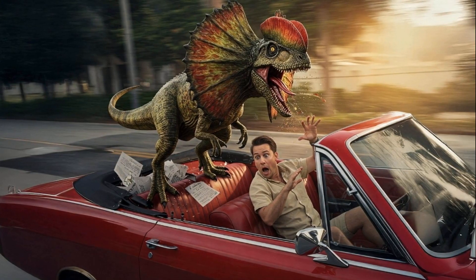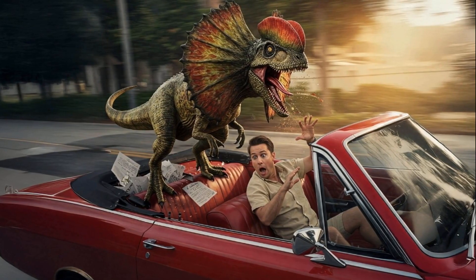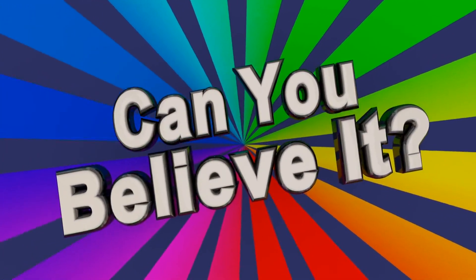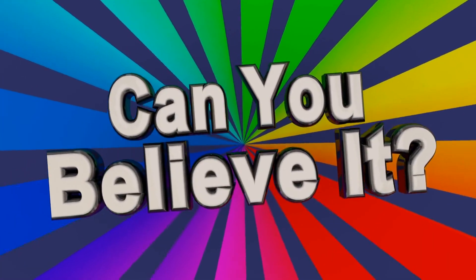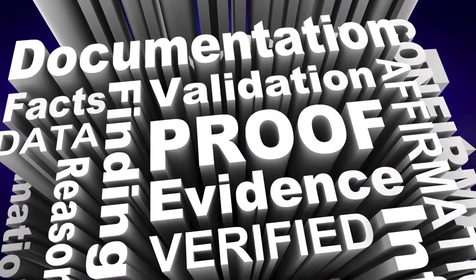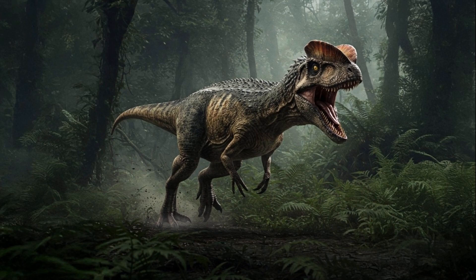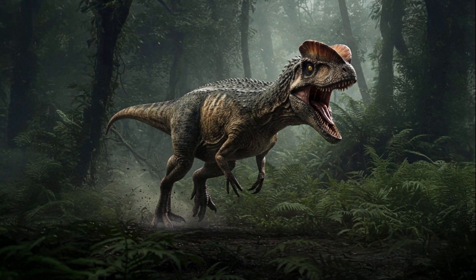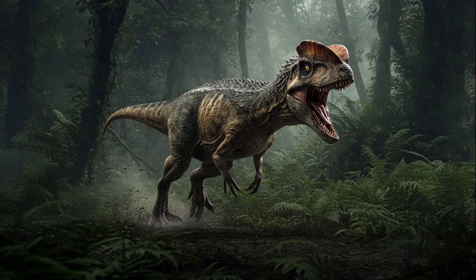If you've seen Jurassic Park, you may envision Dilophosaurus as a tiny, venom-spitting dinosaur with a large, crested neck. While this is certainly entertaining, it's far from the scientific truth. In reality, there's no substantial evidence supporting the idea that Dilophosaurus could spit venom. And that dramatic frill? The real Dilophosaurus was a rapid, robust predator adept at hunting prey with its sharp teeth and strong jaws.